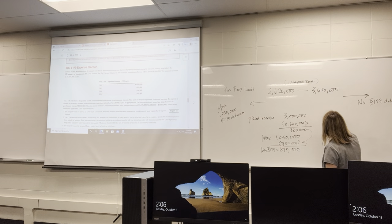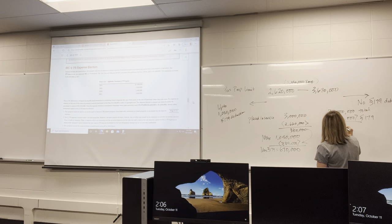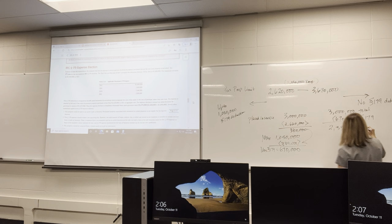We get to write off $670,000 in full. The remaining amount — $3,000,000 total minus the $670,000 Section 179 deduction — will use MACRS depreciation as we went through earlier. The Section 179 portion gives us a bigger front-loaded reduction than using MACRS alone.